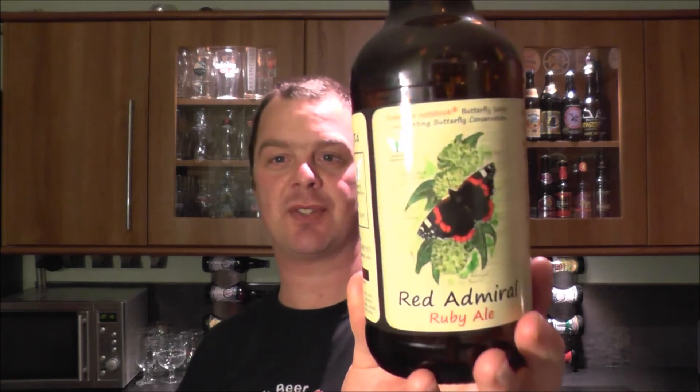Okay, time for the rating — Red Admiral Ruby Ale. I'm going to call it a collaboration between From The Notebook Limited and Allendale Brewery, in association with Butterfly Conservation. I'm all up for butterfly conservation if beers from this collaboration are going to taste this good. That is one of the surprises of the last three months of me reviewing beer. It really is.